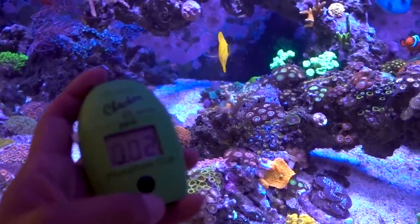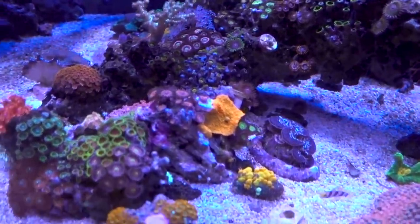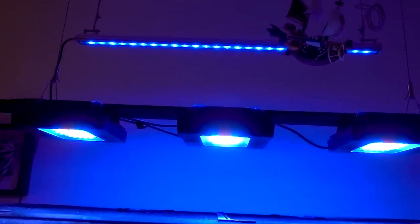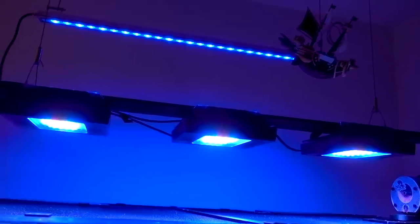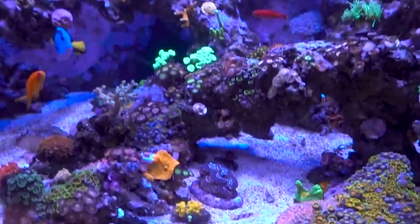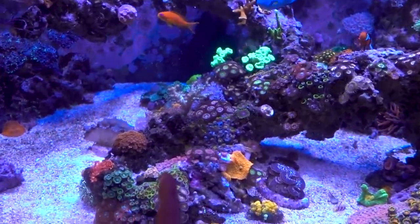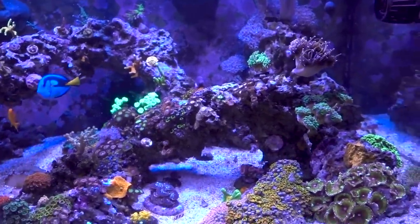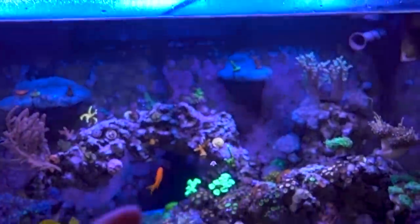I want phosphate at 0.03 to 0.05. The other possibility is the new light could be a little bit more intense than I thought - even though the PAR value is good, maybe the usable part of the spectrum within that PAR is much larger than what I had before. So I dialed back the light in terms of intensity last night, going from about 58% intensity all the way down to about 48%, just to see if that's the issue.